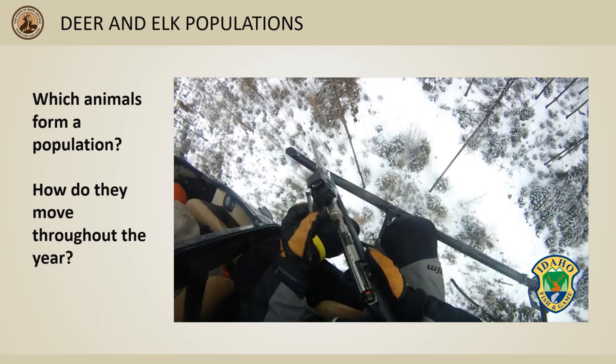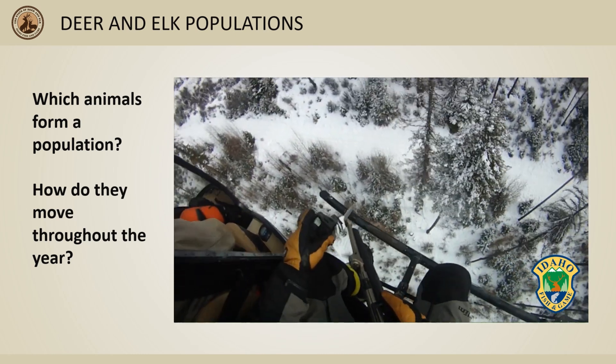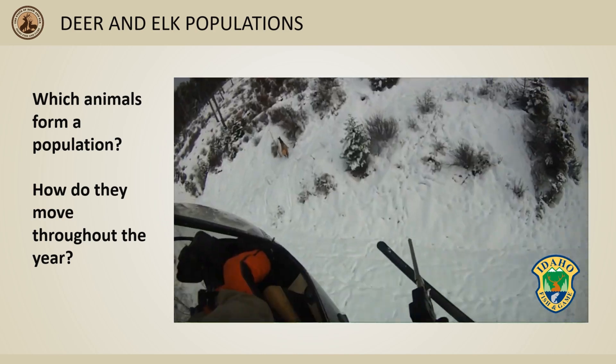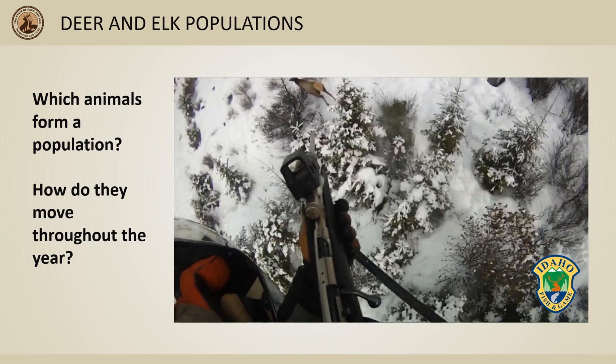So how do we figure out which animals form a population and how that population moves? IDFG has used a variety of methods in the past, but the advancement of Global Positioning System technology — or GPS — for wildlife monitoring has dramatically increased our understanding of deer and elk movements in the state. IDFG captures and marks deer and elk with GPS collars for a variety of reasons, but all of these marked animals help us better understand populations and their movements.